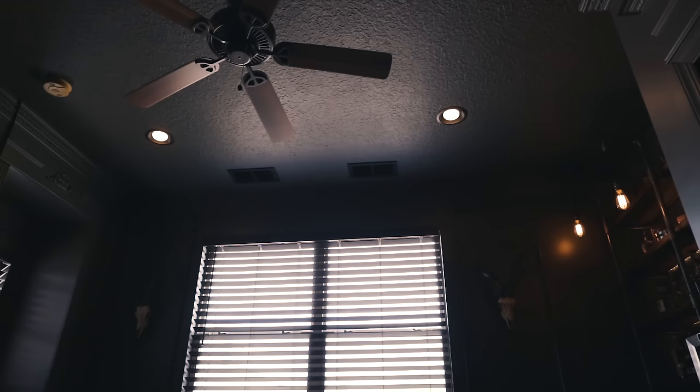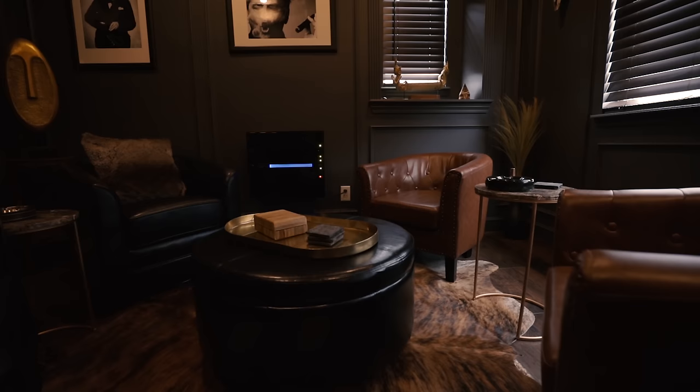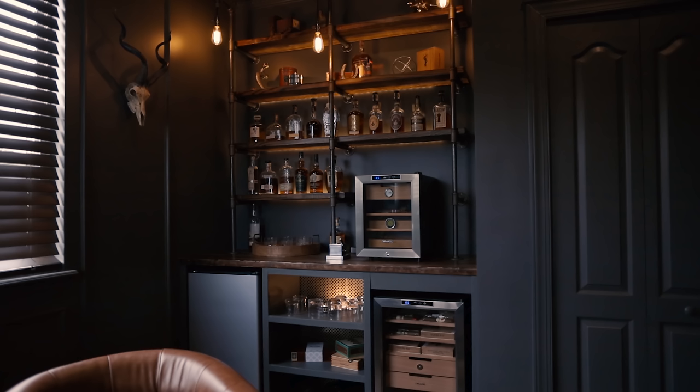I put four recessed can lights in this room. I really like recessed lighting — it adds a nice even light. I put smart bulbs in all of them so I can change from a warm orange color to more of a daylight color, and get it nice and dim with a warm light. It's all going for that lounge, cigar room kind of feel, and I think it looks pretty loungy in here.